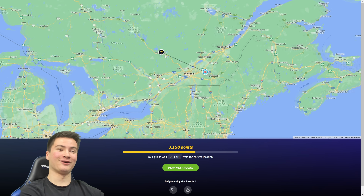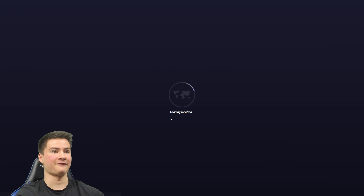Oh it is! Okay, so wrong area of Quebec but it's still there. We get the province, and a final round here.